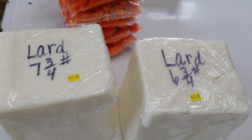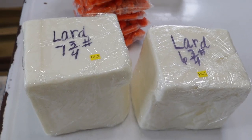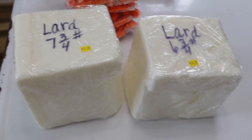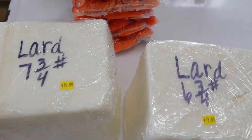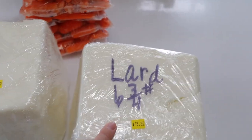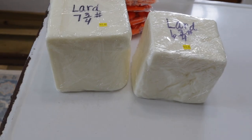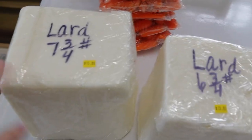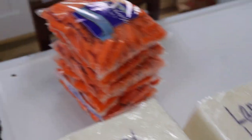I'm just going to melt these down and put them in jars and let them self-seal just from the heat. We've used quite a bit of it so far — these are seven and three quarter pounds and six and three quarter pounds. It's just so cheap compared to buying lard at the store, and you know where this is coming from, so we really like that.